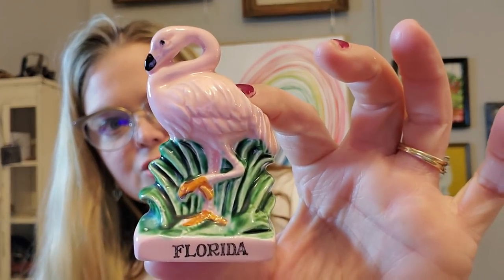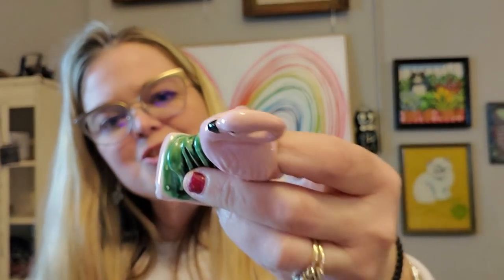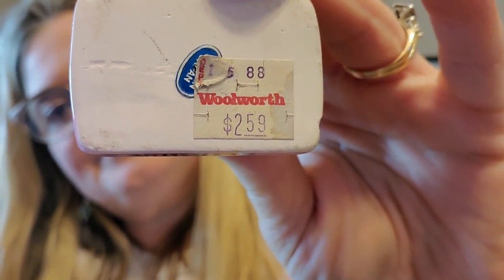And then I got this little thing — I think it's a vintage souvenir Florida toothpick holder. It does have a little chip, it's made in Japan. But the thing I like most about it is that it has a Woolworths tag on the bottom. This is probably from the 80s, but I like that it has the Woolworths tag.